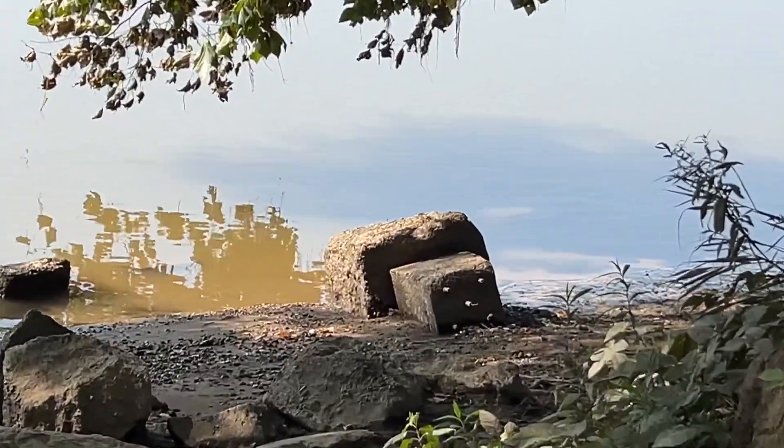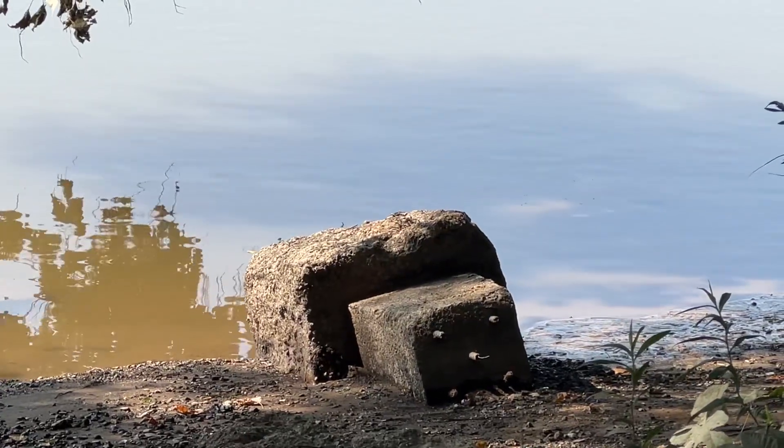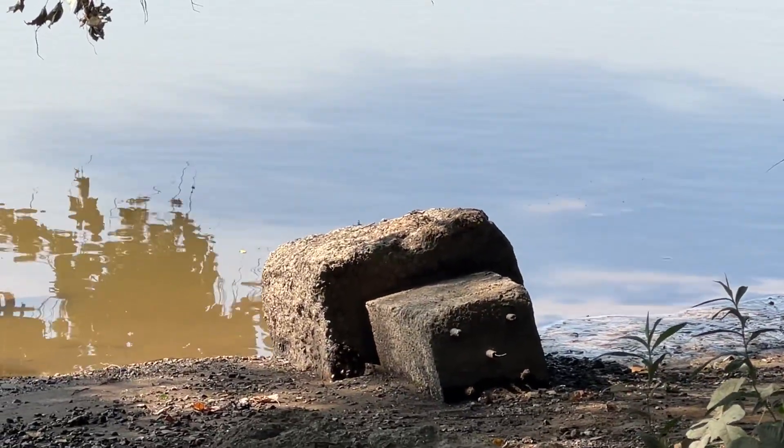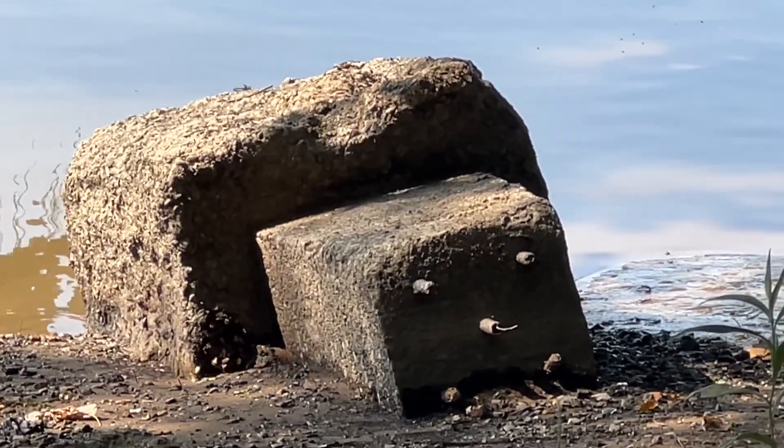I'm seeing this concrete, pretty square-looking stone here, and there are even things sticking out of it — that had to be a signal mount.